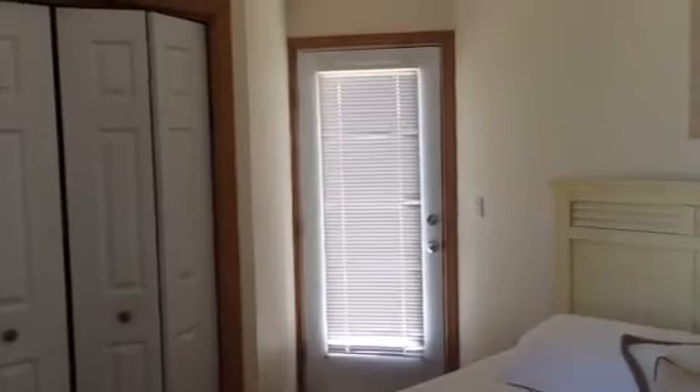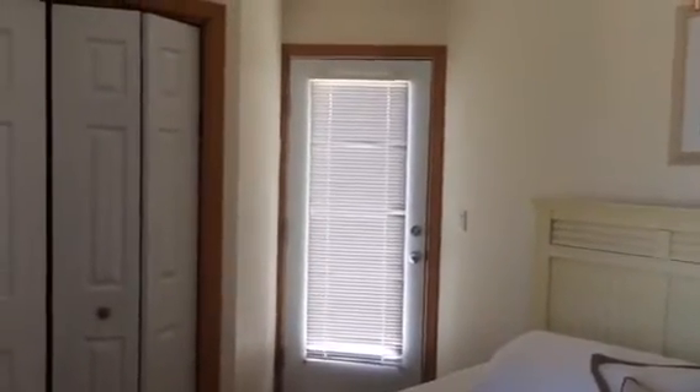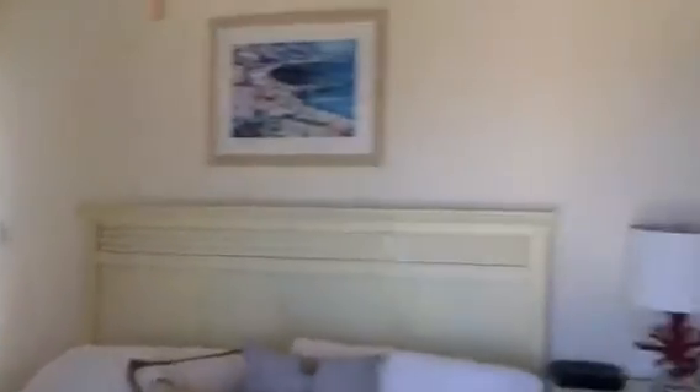This door goes into the master bedroom on the top level. We have a king-sized bed. There's also a door giving us access to the deck of the home, which wraps around to the back of the house and overlooks the pool. And then there is a master bath in here which has a really nice tile shower.